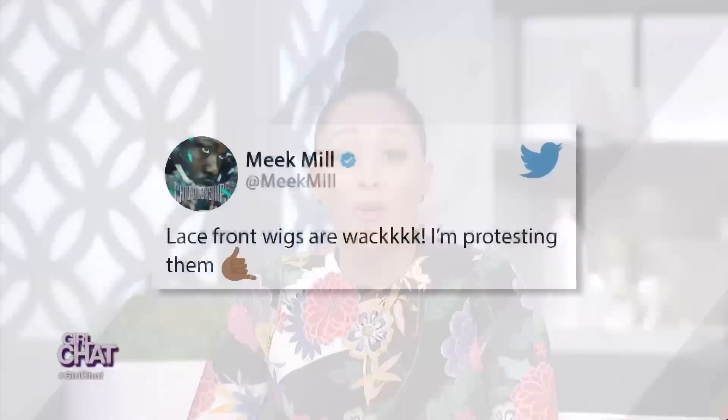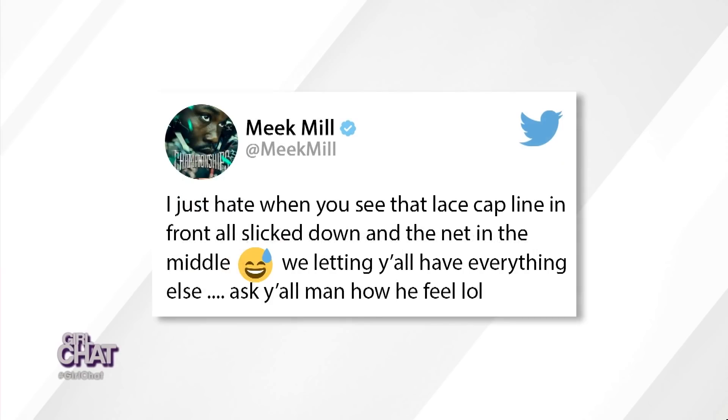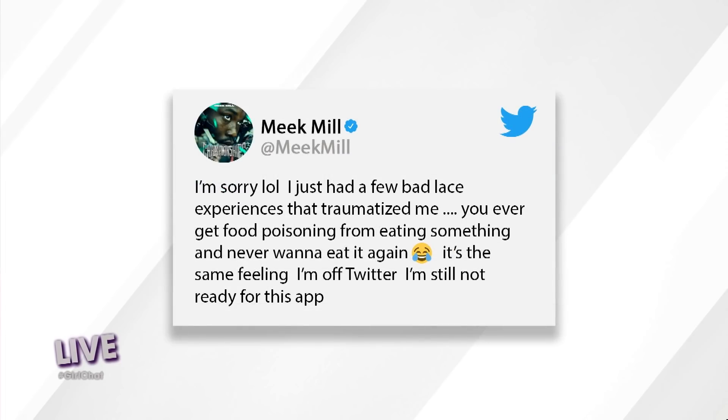Meek tweeted: lace front wigs are whack. I'm protesting them. I just hate when you see that lace cap line in front, all slicked down and the net in the middle. We letting y'all have everything else. Ask your man how he feel. And I can still be attracted to a woman wearing them, but my thoughts be like, is that a wick? I just had a few bad lace experiences that traumatized me. One such experience was when he was having sex with a girl and her lace front slipped off.